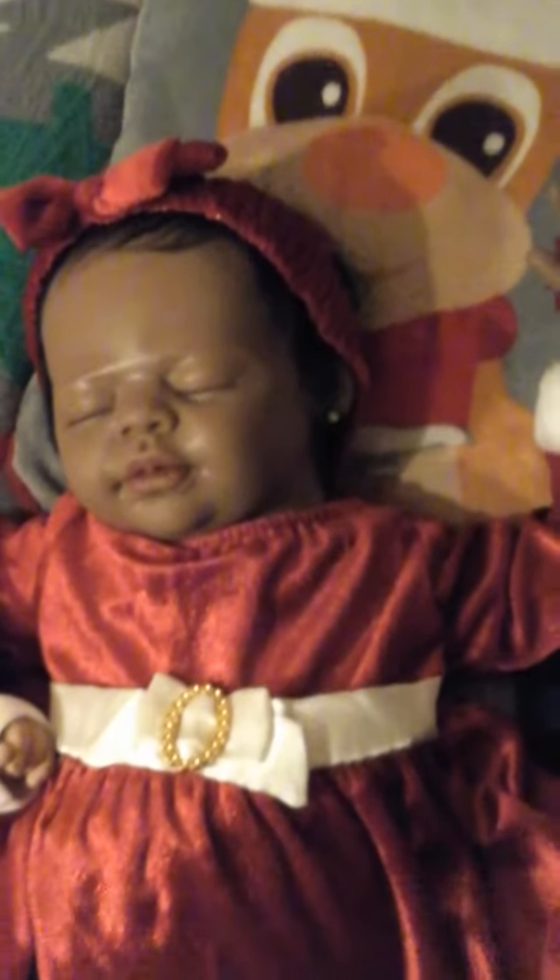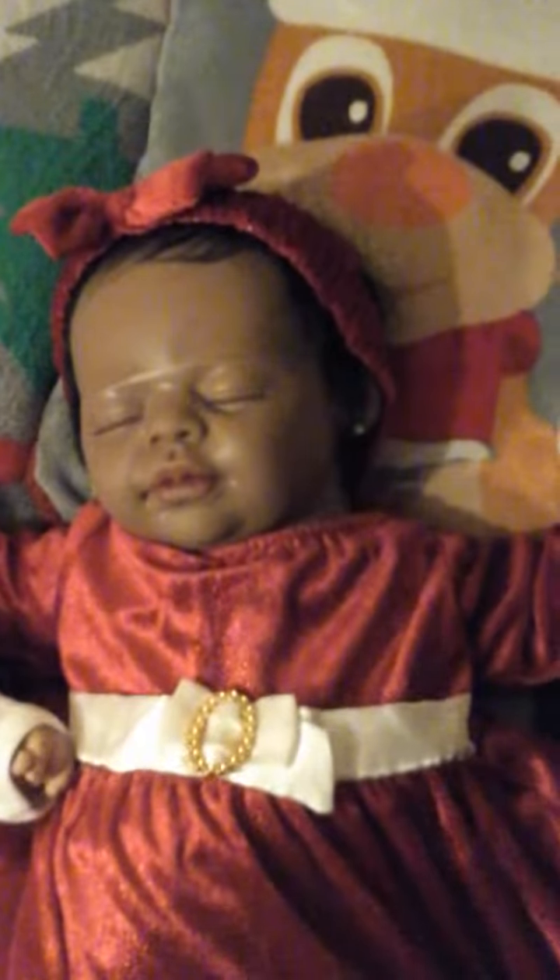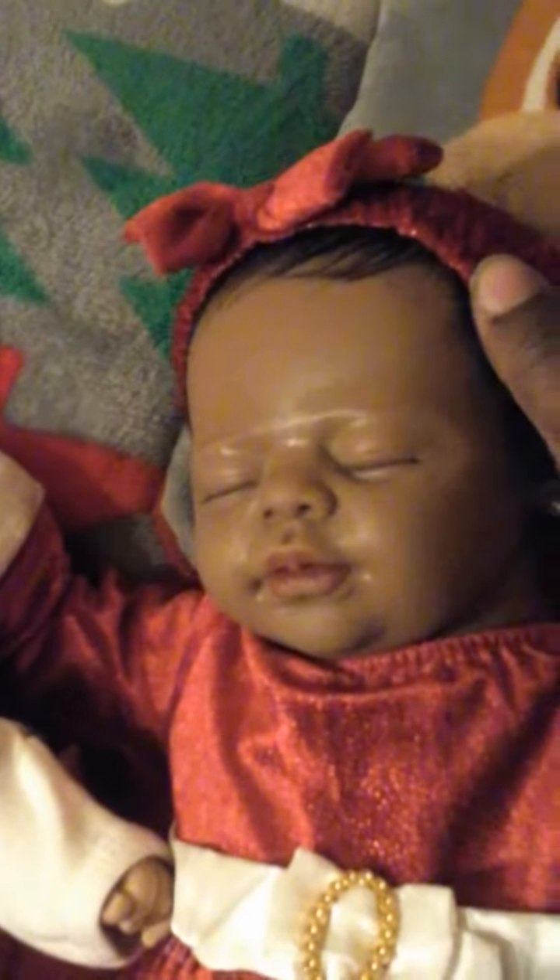Next to Papa we have Azure Blue. Azure Blue is looking so adorable. She has the same outfit as her big sister Kayla, except hers is a little smaller. Azure Blue has on her Santa outfit with the white trimming and the little Santa belt — it's red velvet. And she has a velvet little headband on with a bow on top.